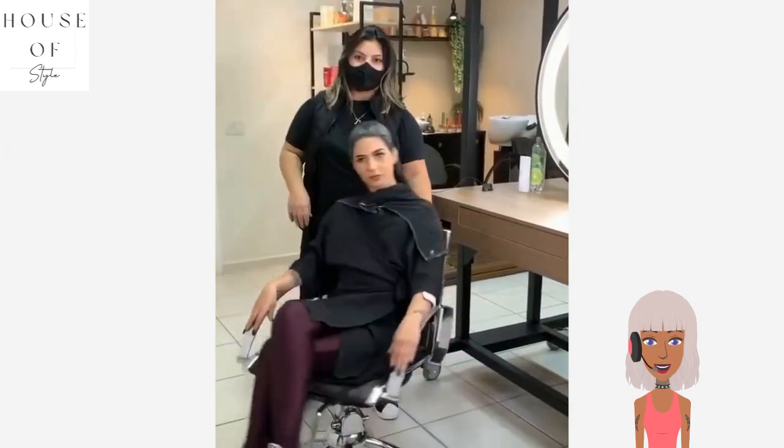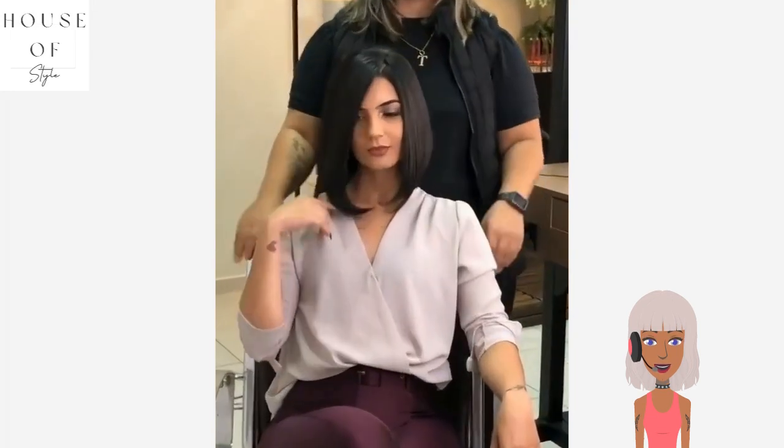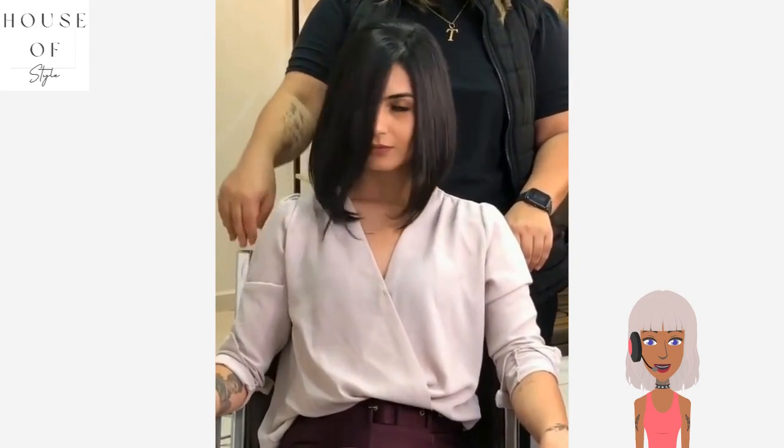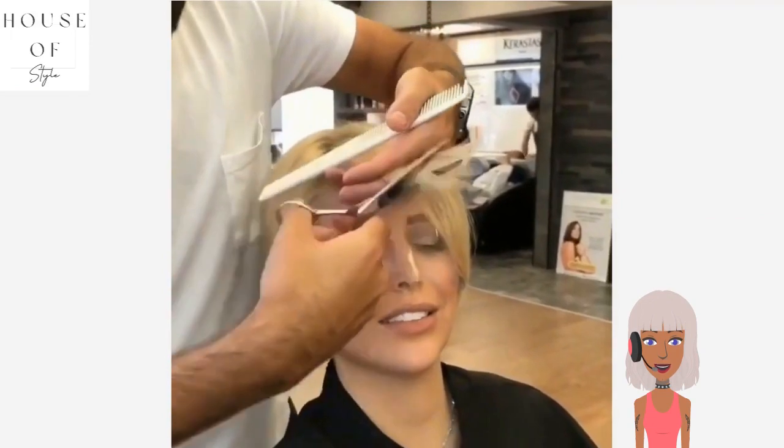Next up we have another transformation. She went from blonde to brunette — love this angled bob. Her makeup looks fierce and gorgeous.